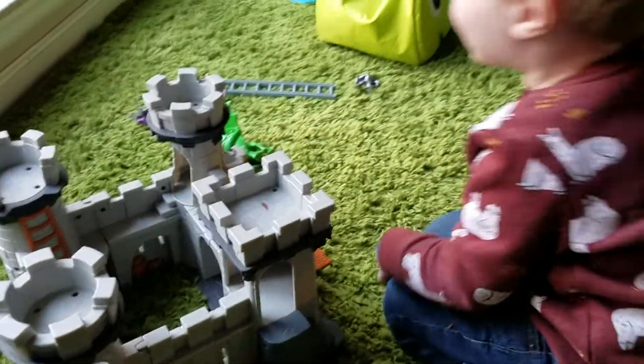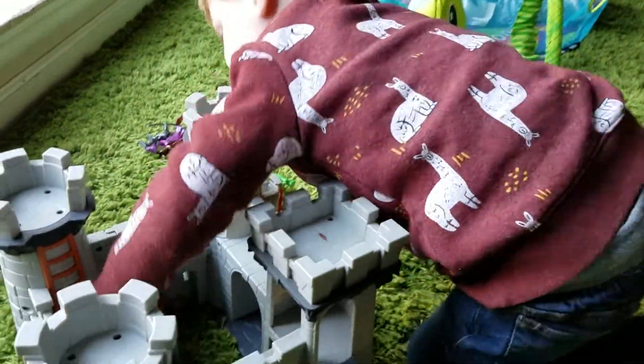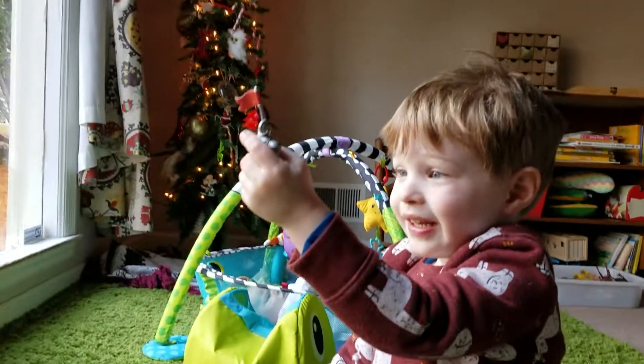Where's the dungeon? I don't know where the dungeon is. Where's the jail? Here's the dungeon.